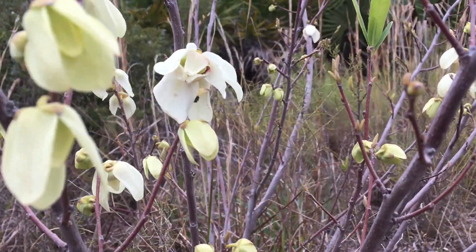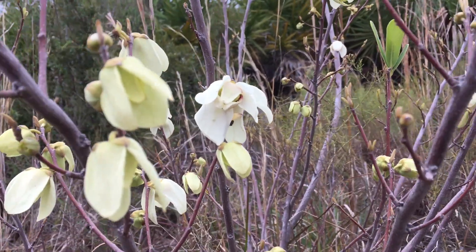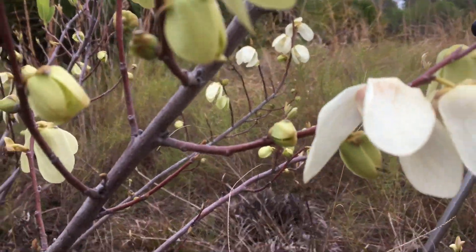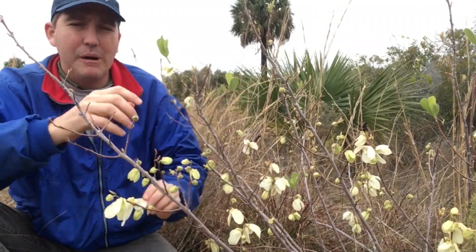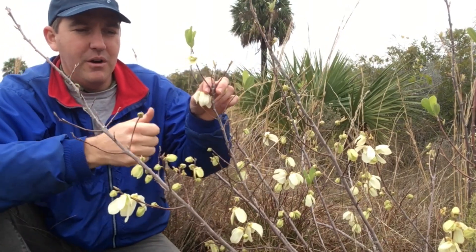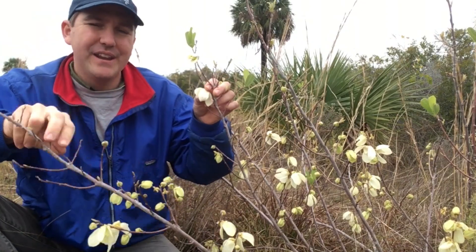You can see the flowers are really beautiful — they kind of look like an orchid with these three petals. They hang facing downwards, and when these are pollinated, probably by beetles, they will set fruit — a small fruit that's sort of thumb-sized.